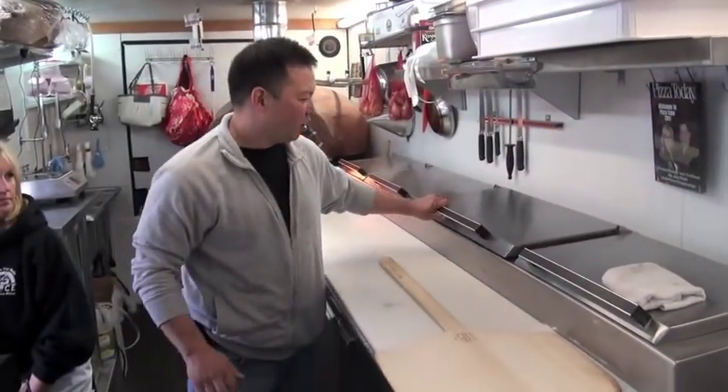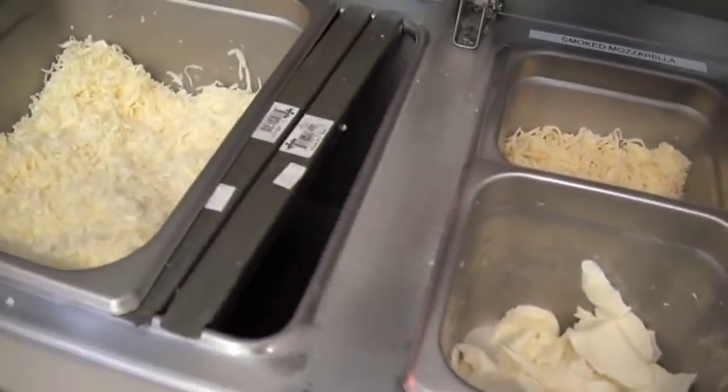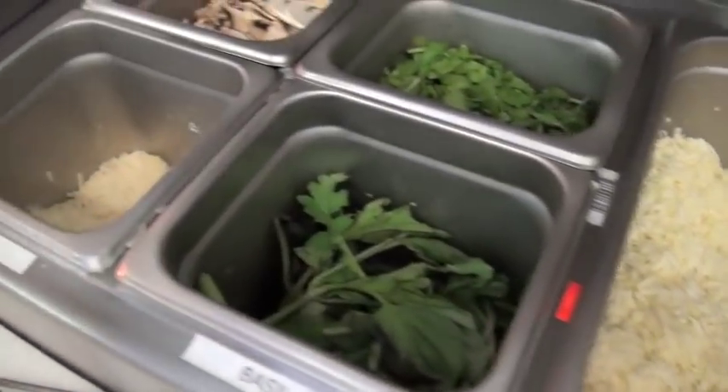We have our sauces. We wanted to do something on our own. We have additional toppings — we have mozzarella, some arugula, basil, some fresh Parmesan.